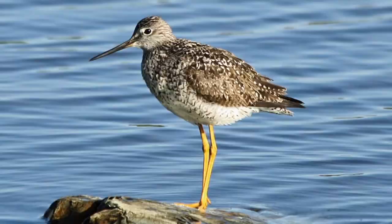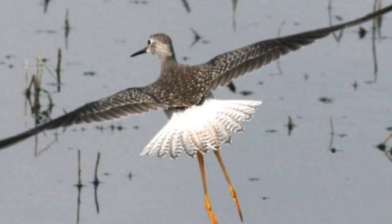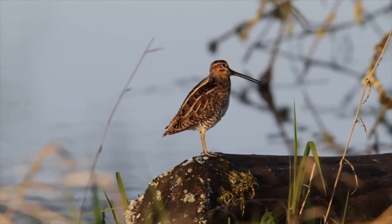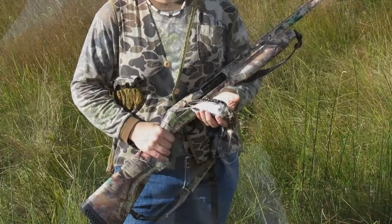Snipe fly in a zigzag pattern and more powerfully than yellowlegs and dowitchers. Dowitchers and yellowlegs tend to fly in a straight line. Snipe tend to give a single-note call when flushed, while dowitchers and yellowlegs typically give multiple-note calls. So brush up on your snipe identification techniques and invite some friends to join you in the snipe hunt. Oh, and if you fry up that little beast, let us know if it really tastes like chicken.